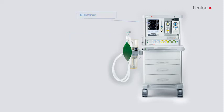With an accurate electronic hypoxic device, backup O2 gas delivery system, and automatic drive gas switching, the Penlan Prima 465 anesthesia system puts patient safety at the fore.